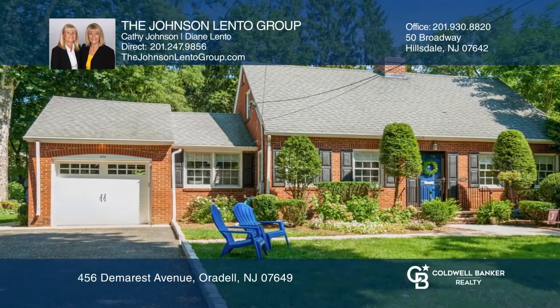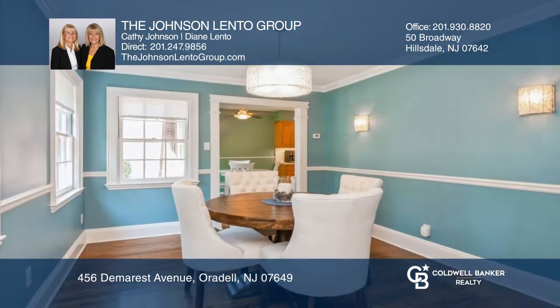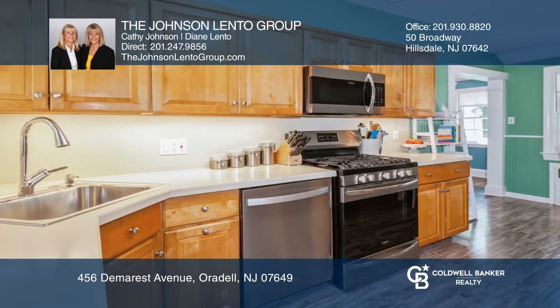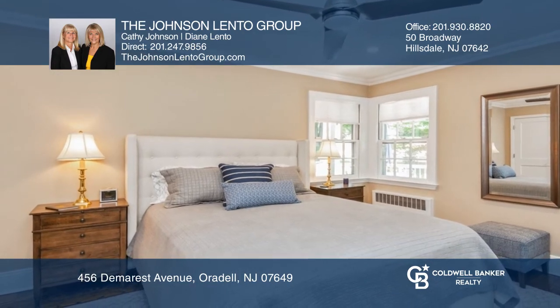Prepare to be wowed by this beautiful Cape Cod on a dead-end street. Highlights include gleaming hardwood floors, custom moldings, living room with fireplace and French doors leading to a den, spacious dining room, newer eat-in kitchen, partially finished basement, and a dock overlooking the beautifully manicured yard.